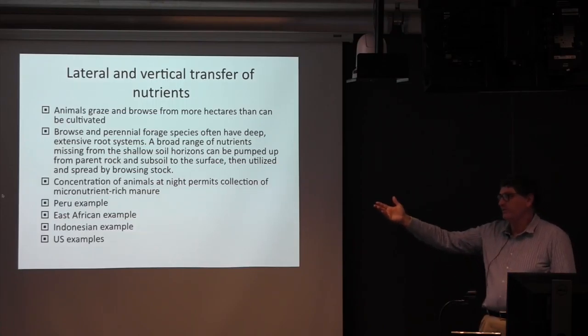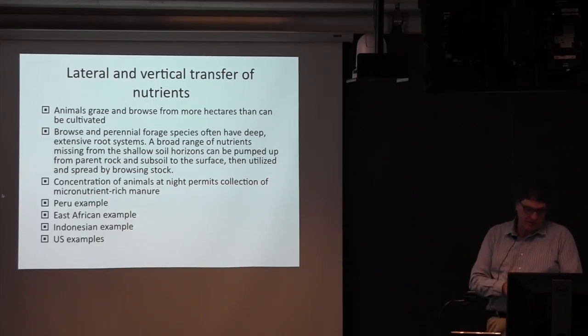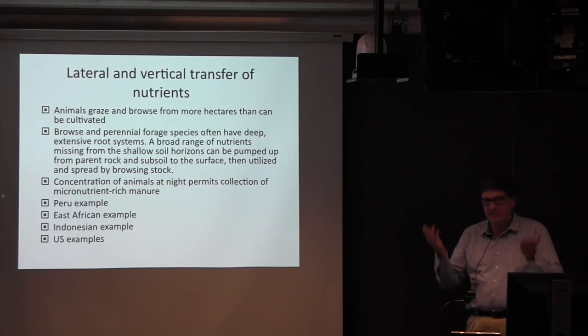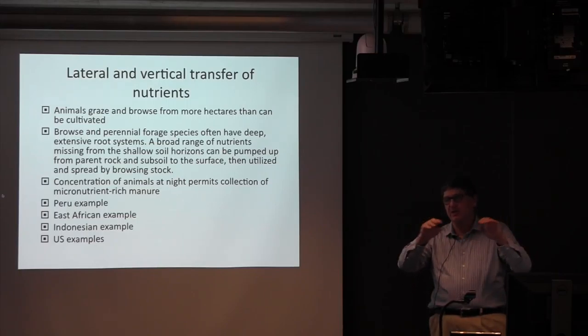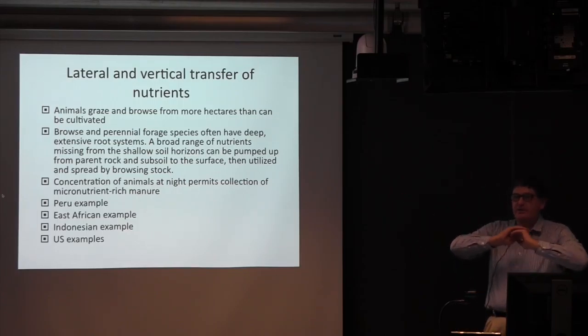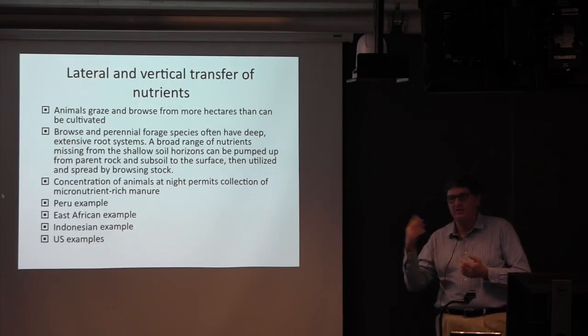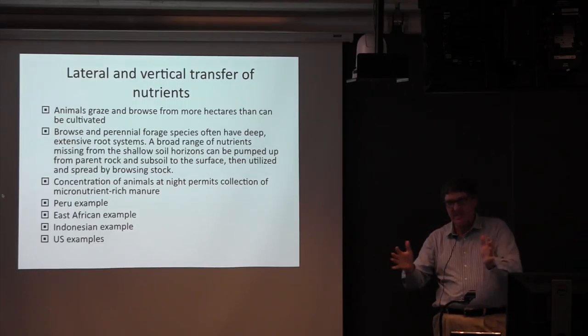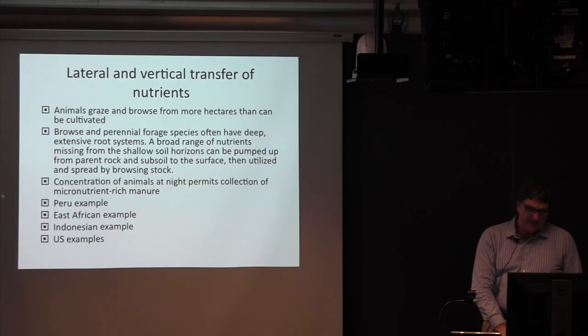A broad range of nutrients can be brought up from depth. Animals browse on woody plants with deep roots, long tap-rooted leguminous species, and pastures, and can deliver and distribute those trace minerals to the surface. Another technique is night folding — bringing animals into a boma or kraal at night, collecting the manure, and using it locally.